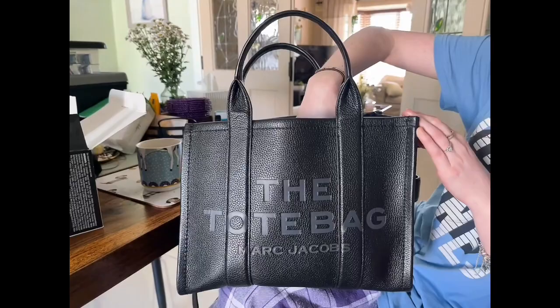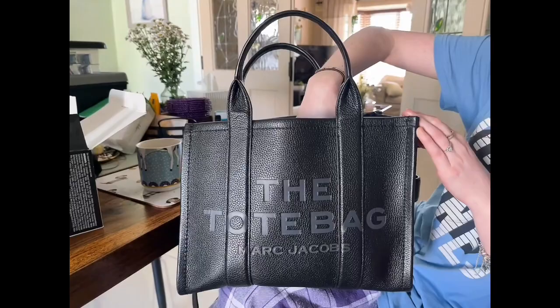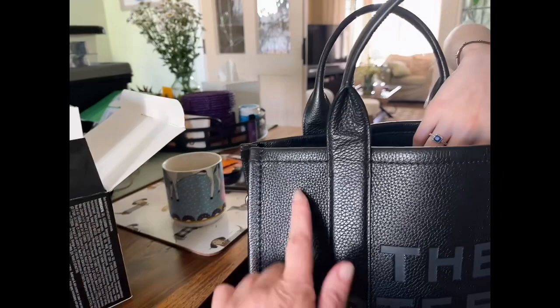Here we are. Look at this, guys — it's black leather, the tote bag by Marc Jacobs. It's beautiful, fabulous pebble-grained leather. And you look on the inside, my friends, you have a little pocket, you have the big mama pocket, and it's full of stuff.